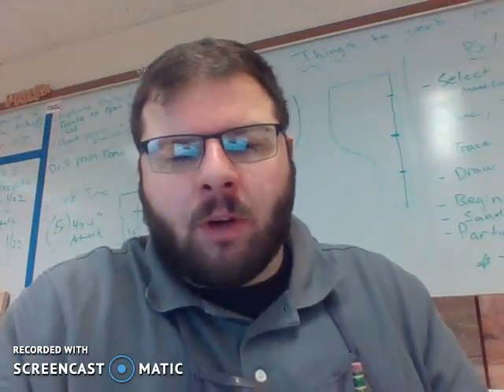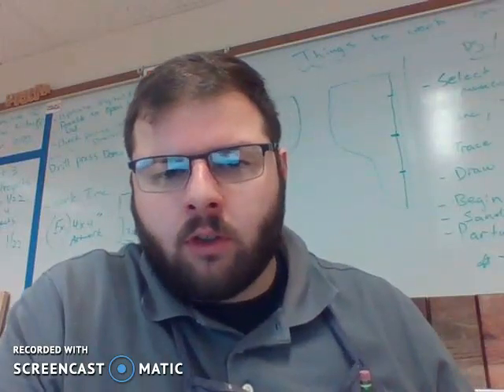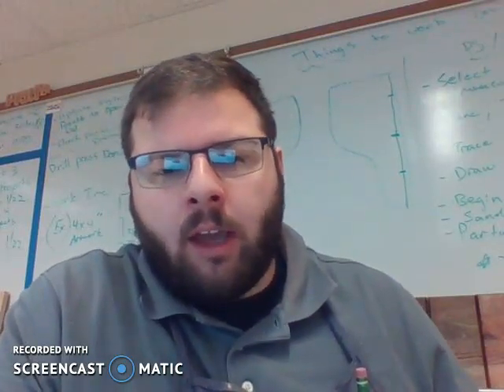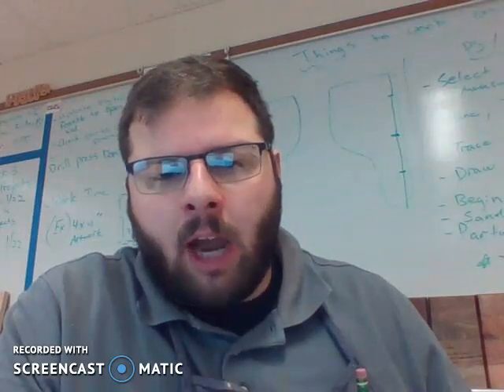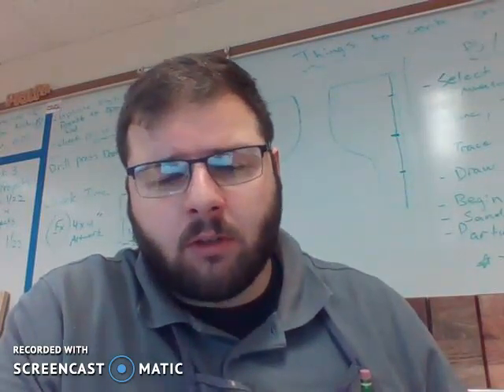Good morning, Matt II. This is Mr. Pratt here with your Wednesday, January 13th asynchronous agenda. A couple things for you to be working on as we wrap up our second marking period together and this semester-long course.